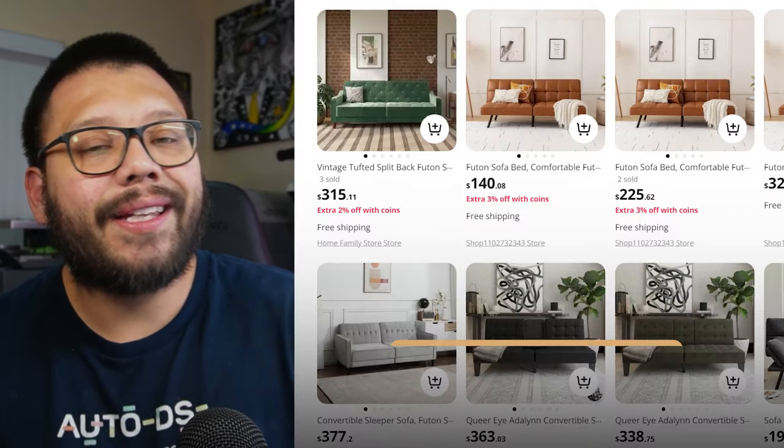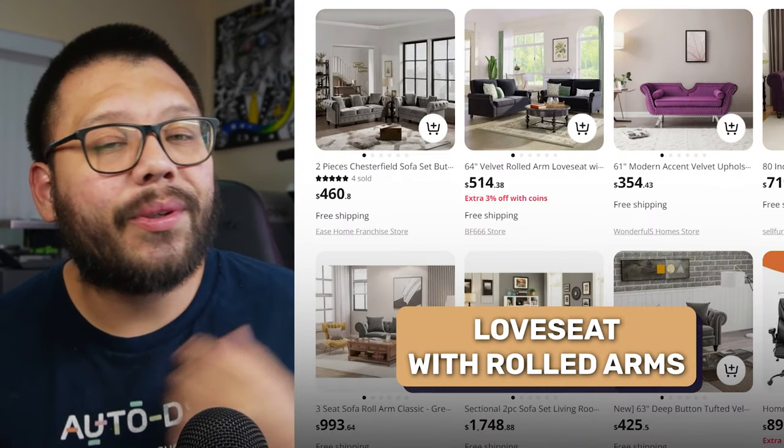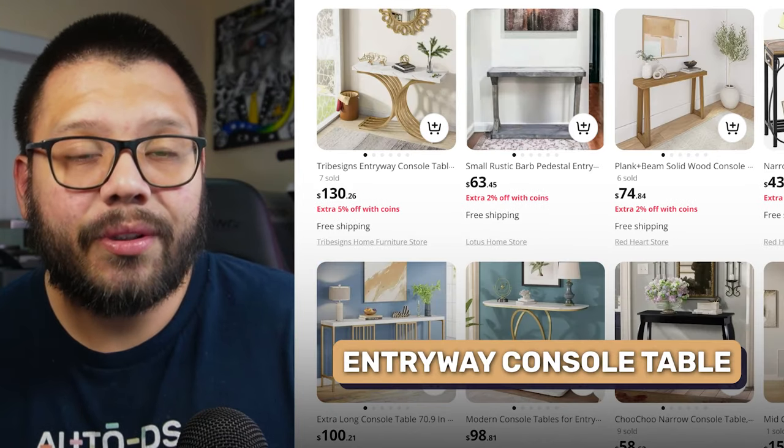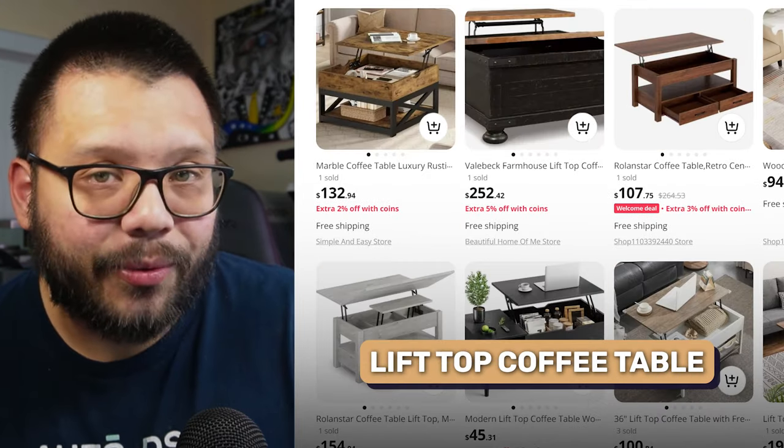A few other notable mentions include a split-back futon, a loveseat with rolled arms, a lounge chair, an accent chair with an ottoman, an entryway console table, a round end table, and a lift-top coffee table.